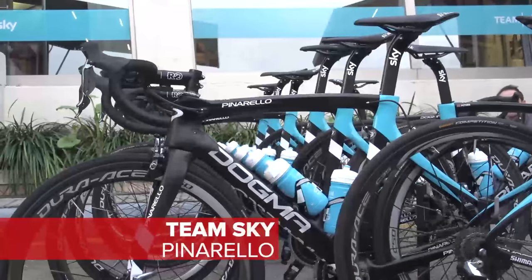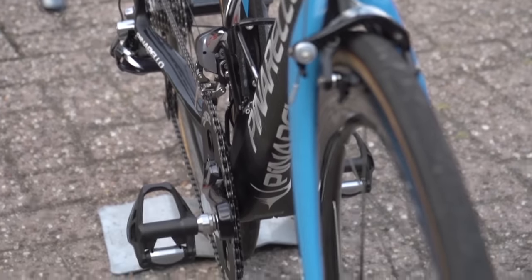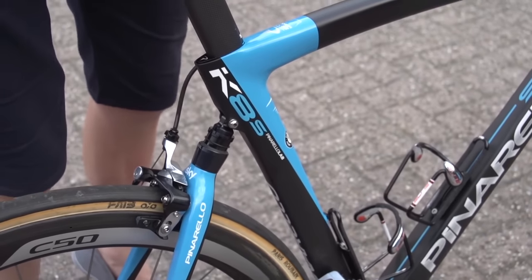Team Sky will use their Pinarello Dogma F8s for almost all road races this year, but their K8-S with its micro-suspension system will be wheeled out for the cobbled classics.